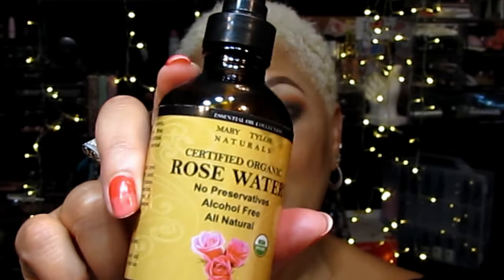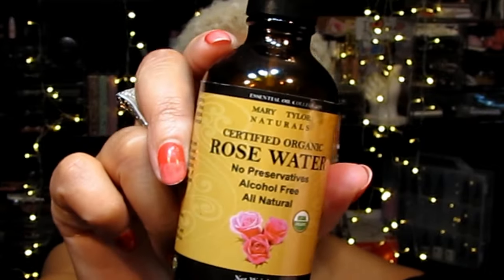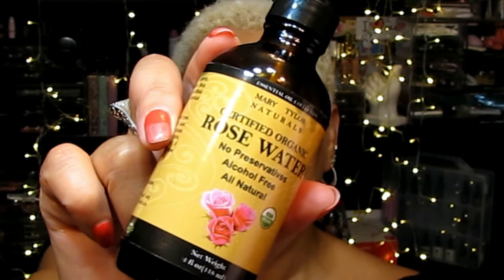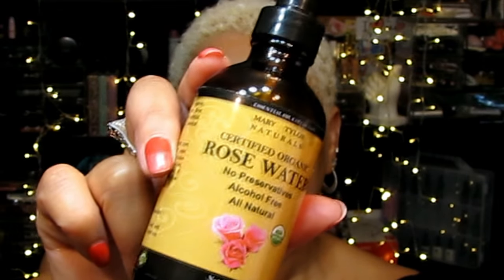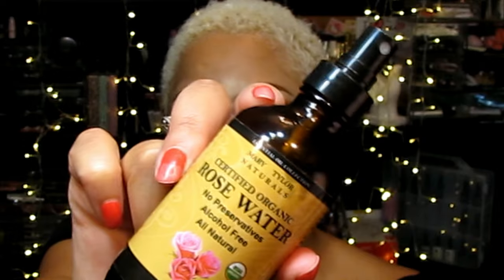And finally, rose water. If you don't have rose water to add to this mask, go ahead and use plain purified water. Rose water helps reduce skin blotchiness and evens out skin tone. It's also a good moisturizer that treats dry skin, which is a major problem of aging skin.